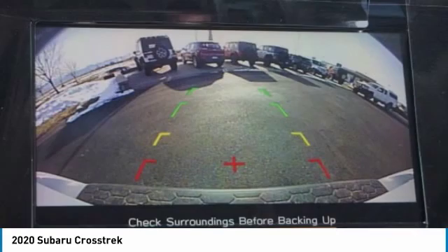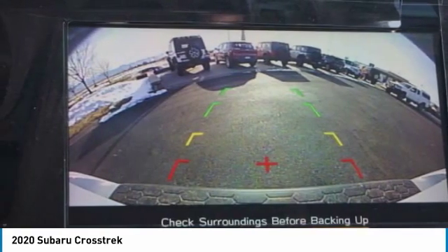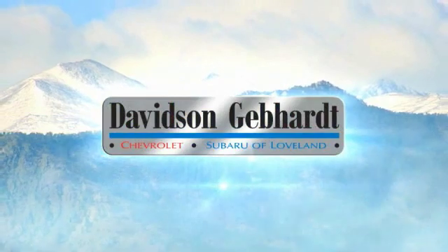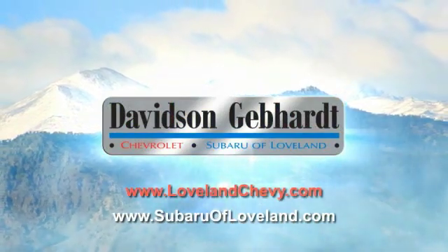Take this vehicle for a spin and see why so many shoppers are now proud owners. Davidson-Gebhardt Chevrolet and Subaru of Loveland are conveniently located right on I-25 at exit 259 in Loveland.